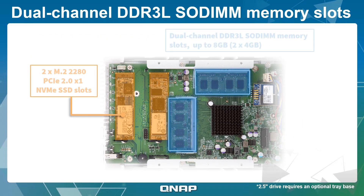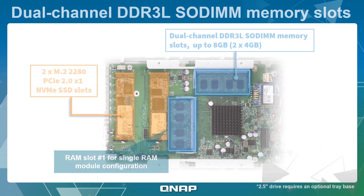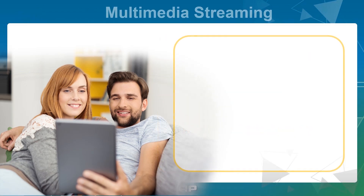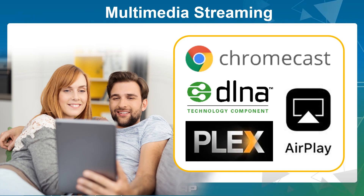The TS351 is available with either 2 or 4GB of dual-channel DDR3L SO-DIMM memory as standard and can be expanded up to 8GB. The TS351 combines outstanding media center functionality with video transcoding and direct HDMI output. You can enjoy a streamlined multimedia experience on any device via DLNA, AirPlay, Chromecast, or Plex.